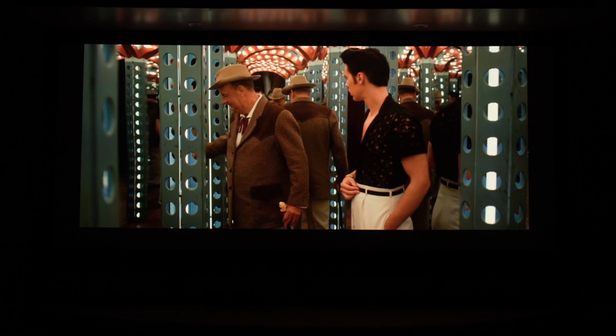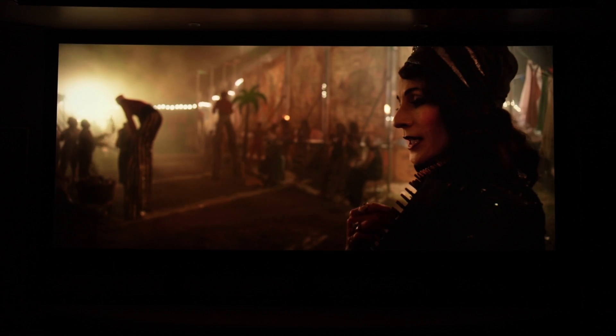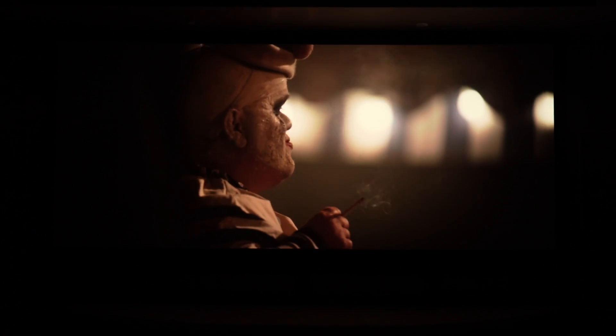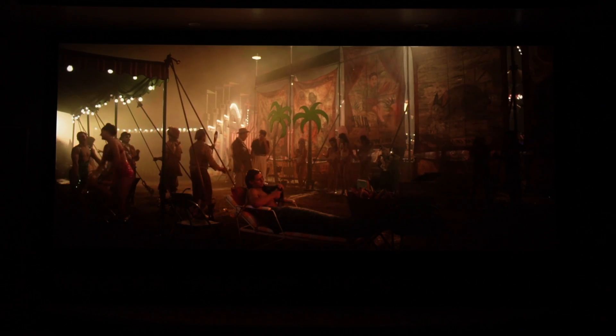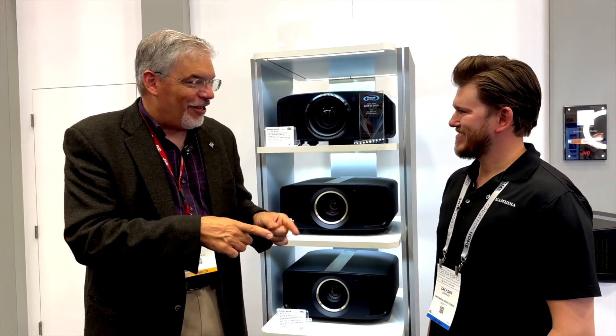On all four D-ILA projectors, we have a firmware update. JVC has quite a history of this. First, we're adding Filmmaker Mode for 4K HDR and also for SDR — a simple preset that gives you as close to the director's intent as possible. Filmmaker Mode works in conjunction with our Frame-Adapt HDR, so you'll still see the menu setting to choose between scene-by-scene and frame-by-frame dynamic tone mapping. We've also listened to customer feedback — people wanted the option for an even brighter picture with HDR, so we've added an Auto Wide mode for Frame-Adapt HDR. The original Auto mode is still there.